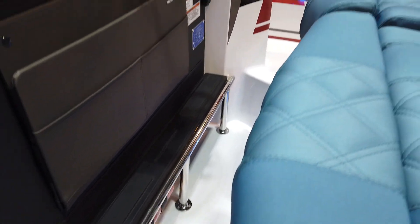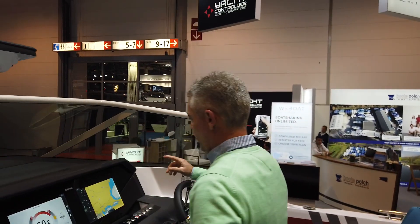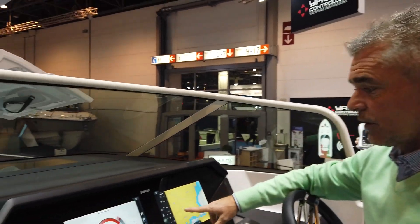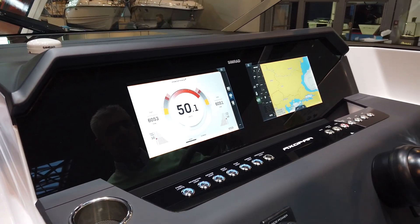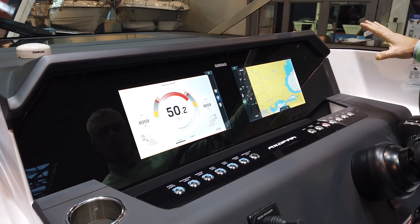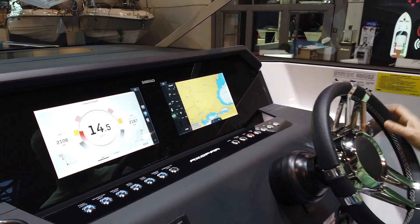At the dashboard, as an option, we can have the Simrad glass cockpit with two 10-inch screens and everything is flush deck. This is very beautiful in design. The dashboard has been entirely renewed — it is very clean, very design-oriented, and very practical.